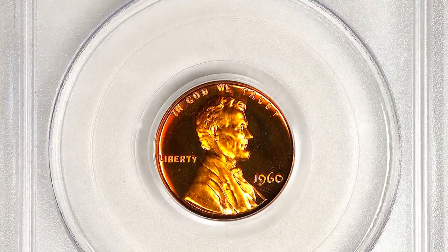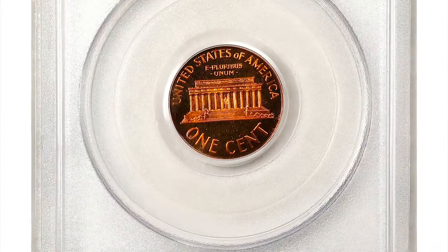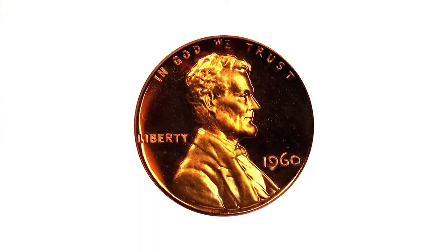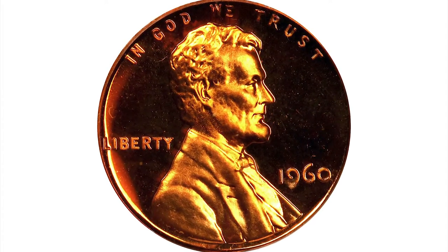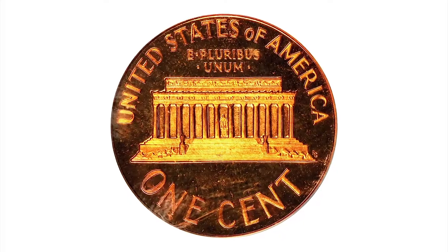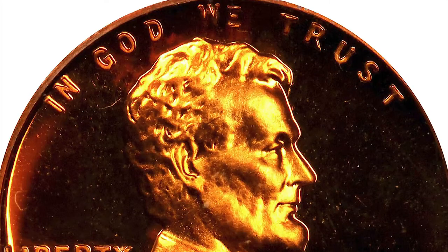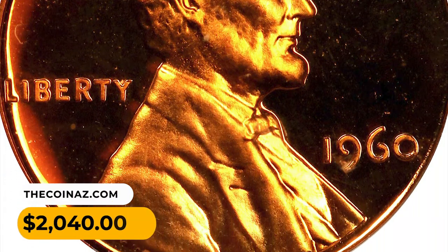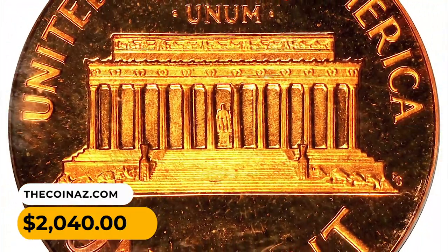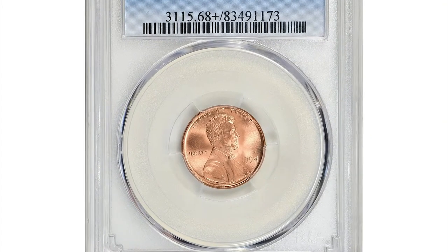Here is a 1960 proof Lincoln cent, large date issue, graded PR69 deep cameo by PCGS. Vivid, virtually pristine surfaces deliver intense medium orange mint color and a boldly cameoed finish. While the large date is a more plentiful variety of the proof 1960 Lincoln cent, examples such as these that approach numismatic perfection are remarkable condition rarities.